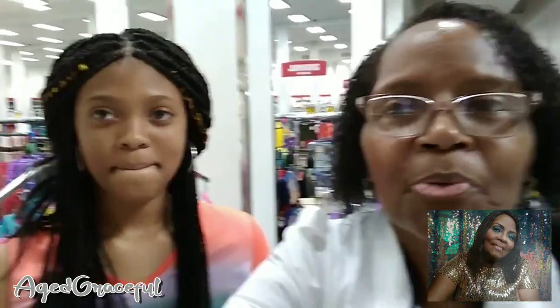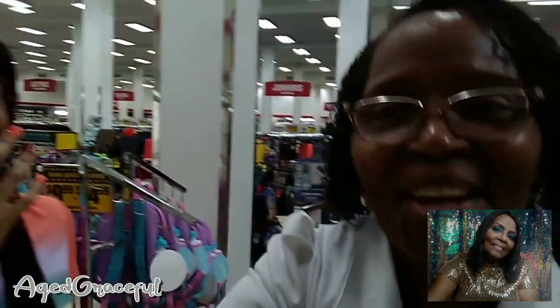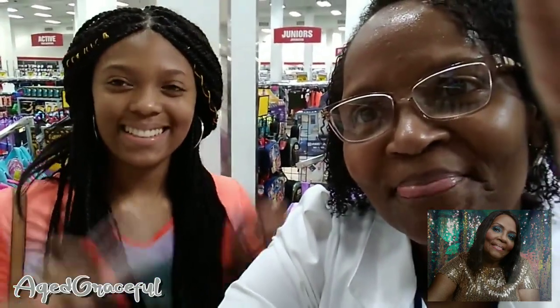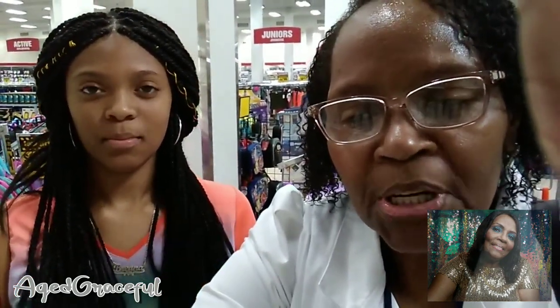Hey everyone, it's Age Graceful. I am out shopping with my gorgeous granddaughter. We just left church and stopped at Foreman Mills in Detroit, Michigan.